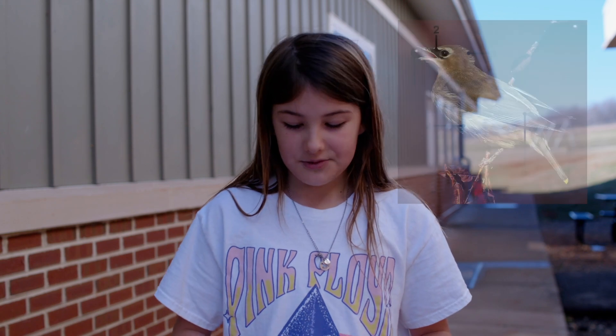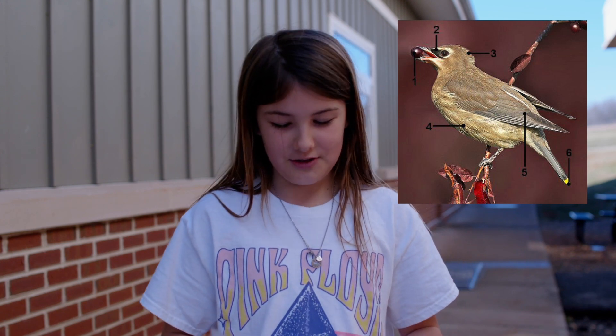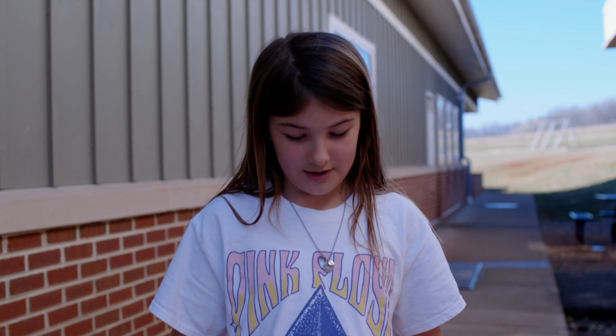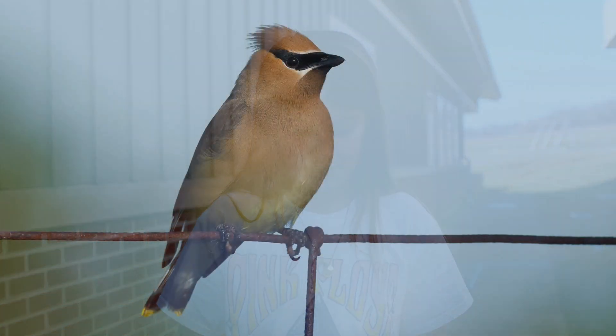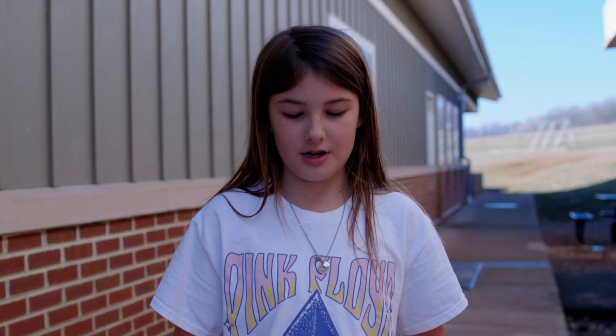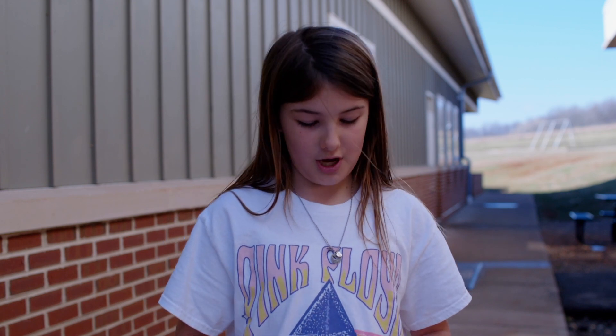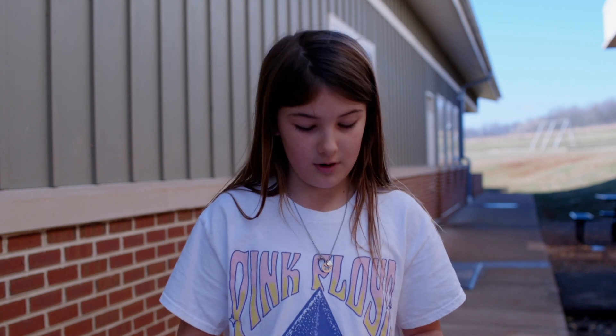Young cedar waxwings don't have these masks and their feathers can be streaky. Juvenile cedar waxwings are more dull than the adults. Cedar waxwings can be seen in Virginia, Mexico, Central America, and Canada.